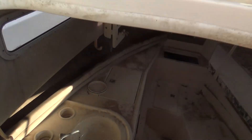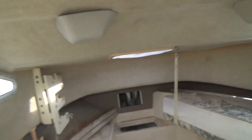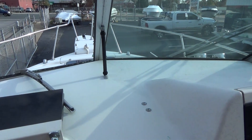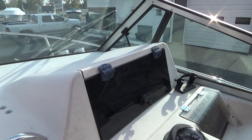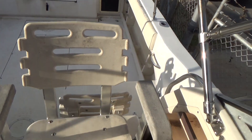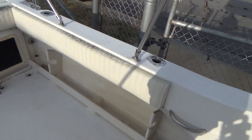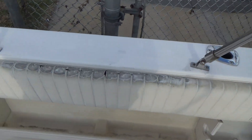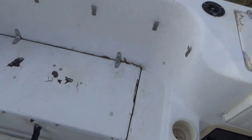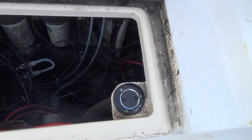Down below — there are your cushions. Everything down below looks decent. This boat actually slid — the bow of the boat slid off of a lift and the bow of the boat went underwater. The back of the boat, the engines, did not go underwater. The bolsters need to be reupholstered. Some chipping there and chipping there. There are your oil fills.